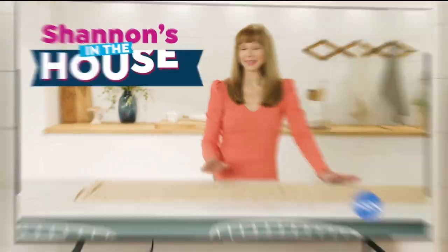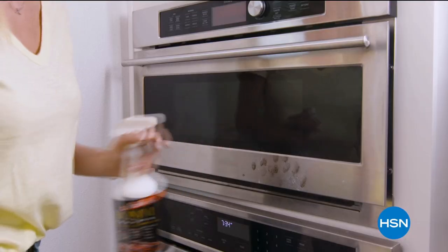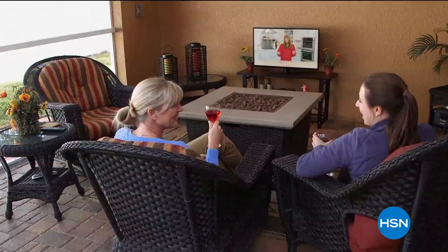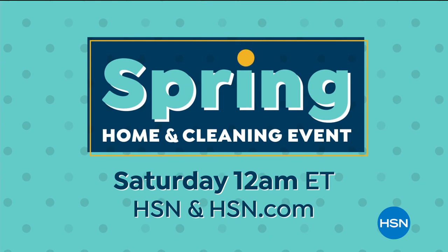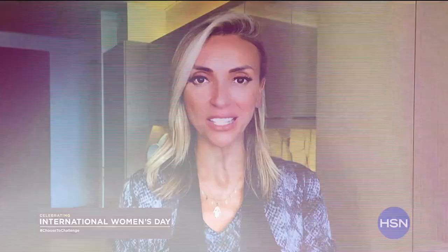Rhonda Shear is on deck — wait till you see what Rhonda has in store for us. And it's time to prepare your home indoors and out — whether you're doing some early spring cleaning, trying out new recipes, or staying entertained at home, find just what you need during our spring home and cleaning event starting Saturday on HSN and at hsn.com. Monday, March 8th is International Women's Day, a global holiday honoring the contributions of women around the world. Join us here on HSN all day as we celebrate our female entrepreneurs, designers, guests, and hosts — all day on March 8th.